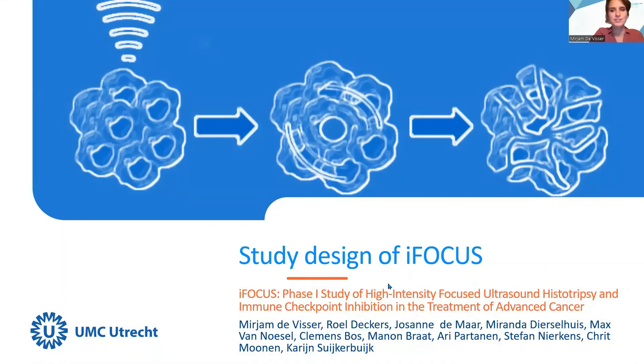Hello, my name is Miriam de Visser and I'm a PhD student at the University Medical Center in Utrecht. I will present the study design of the iFocus, the first in human clinical phase one trial on the combination of histotripsy and immune checkpoint inhibition.